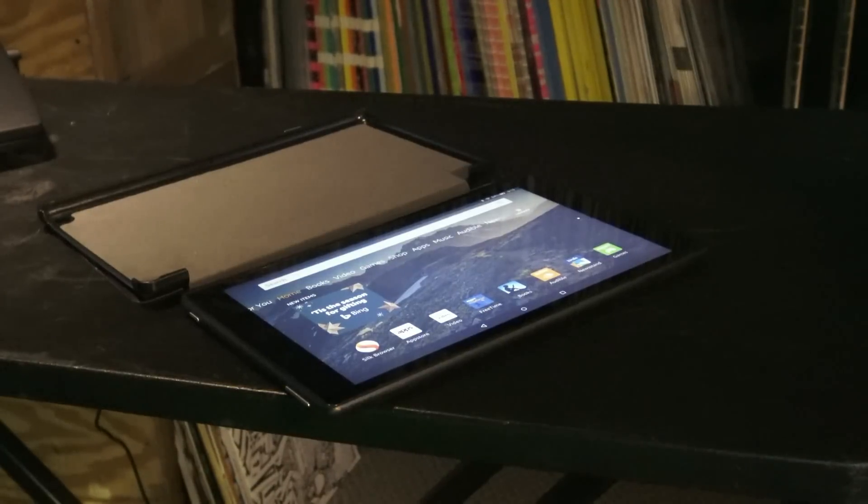This thing is an Amazon tablet. It's not Android, but it's very easily converted to an Android tablet with the Google Play Store. There's a way to load Google Play Store onto this tablet. If you want to know how to do that, check the video description — there's a link down there. It's a process; I think it's like four different things you have to download, and then you have the Google Play Store and can use it as an Android tablet.